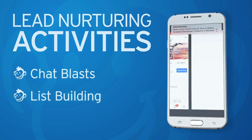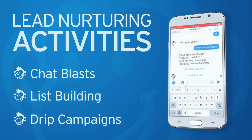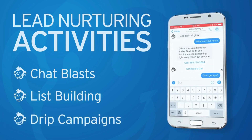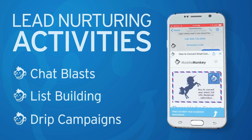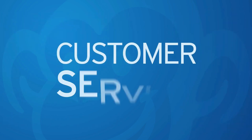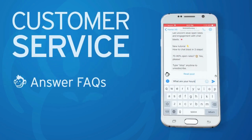Second, seamless integration — it integrates seamlessly with your existing website, so you don't have to worry about complicated setups. Third, increased conversion rates — with all this information at your fingertips, you can follow up with potential customers more effectively, leading to higher conversion rates.